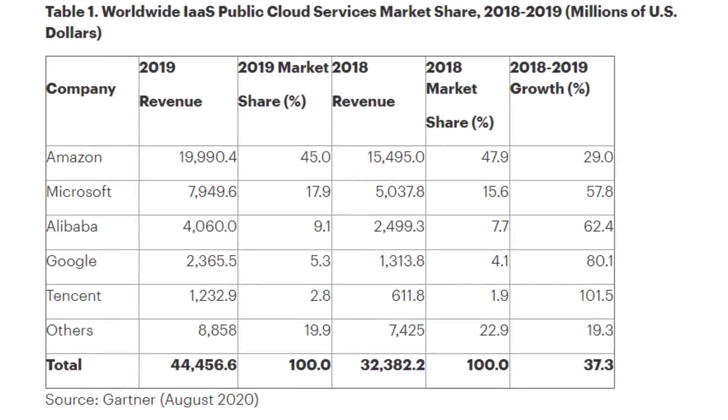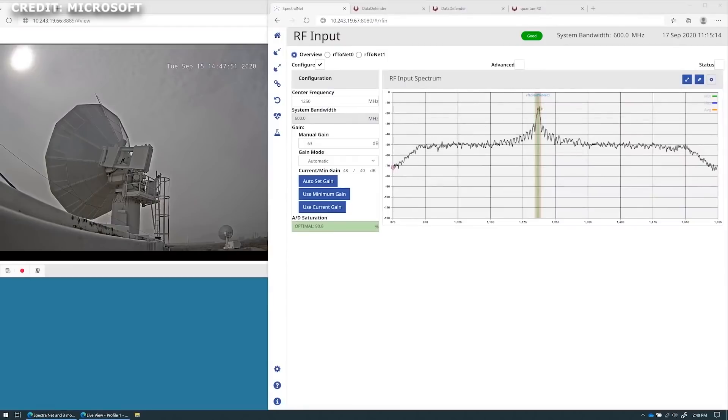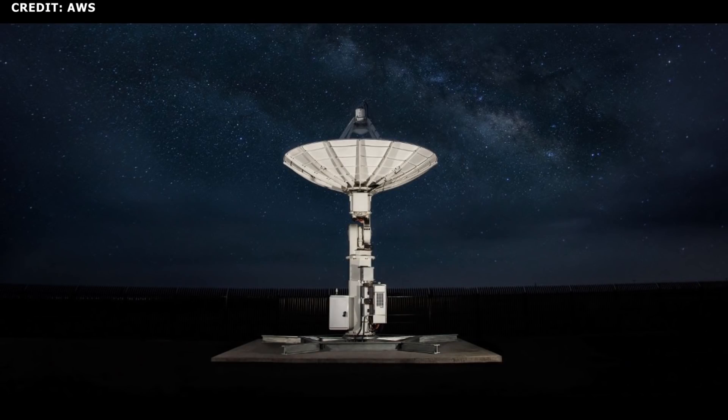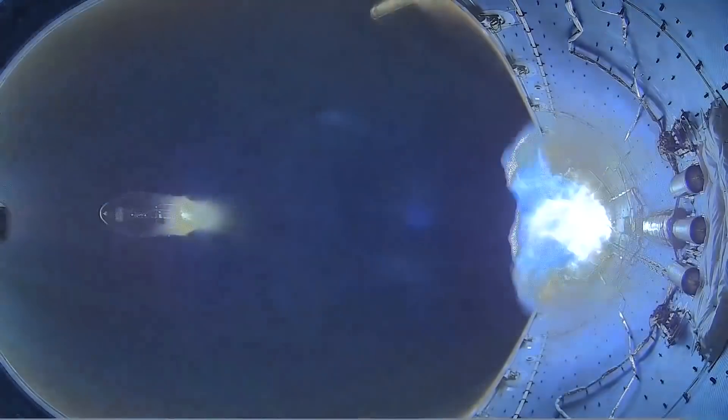According to Gartner, in 2019, Amazon held 45% of the cloud computing market share, while Microsoft held approximately 18%. According to a report from CNBC, AWS continues to generate the most of Amazon's operating income. It should be interesting to see the competitive dynamic between Microsoft's Azure Orbital and Azure Space and AWS Ground Station as time progresses. The partnership with SpaceX definitely brings something different to the game.